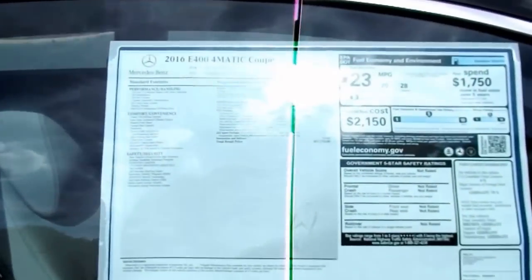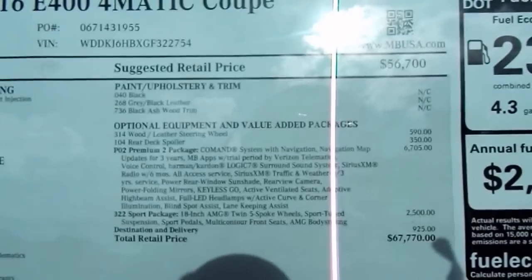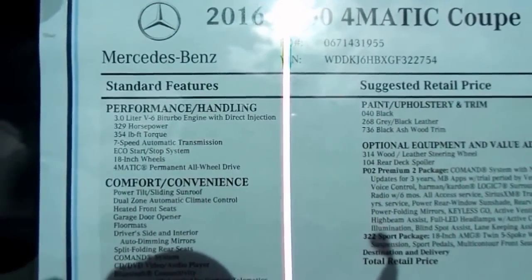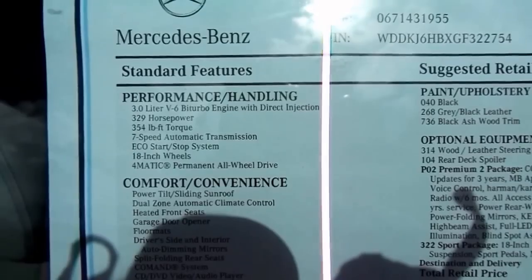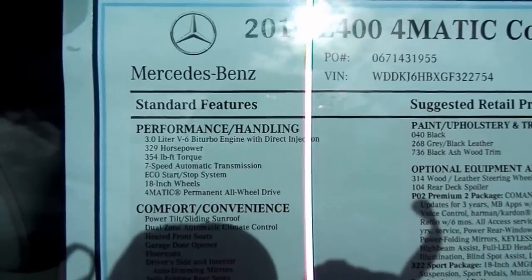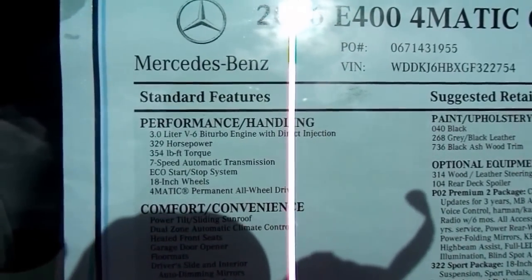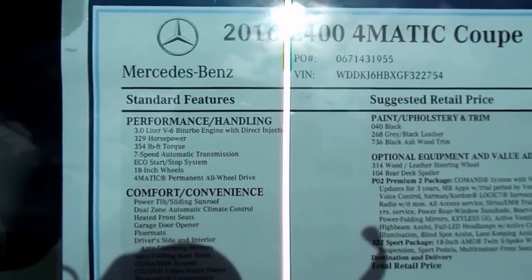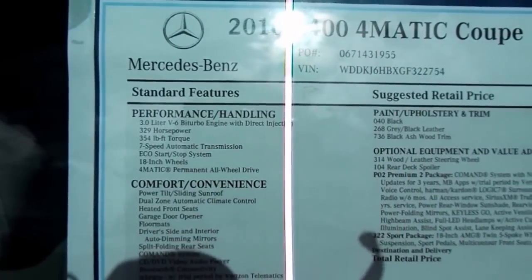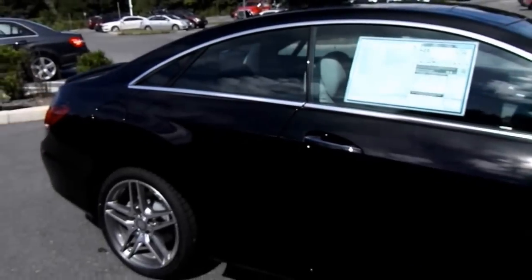Let's take a look at the window sticker. This one is priced at $67,770. Please excuse the glare from the sun. It comes with a Mercedes-Benz 3.0L V6 Bi-Turbo engine with direct injection. That engine produces 329 horsepower and 354 foot-pounds of torque, paired to a 7-speed automatic transmission.